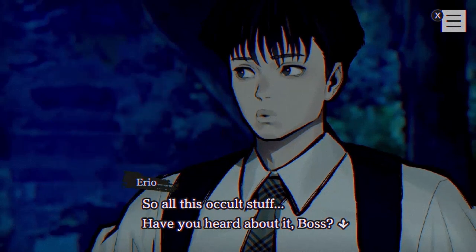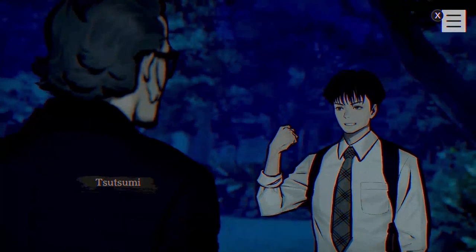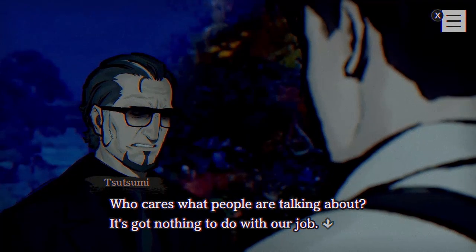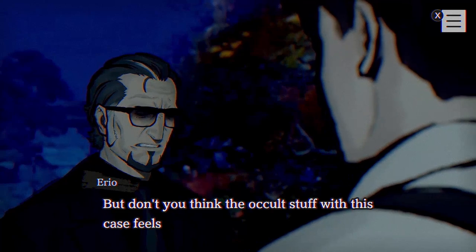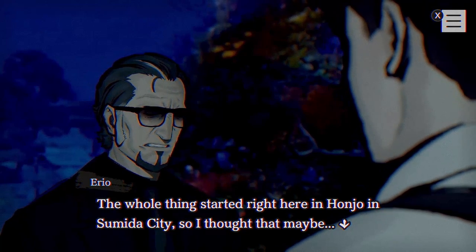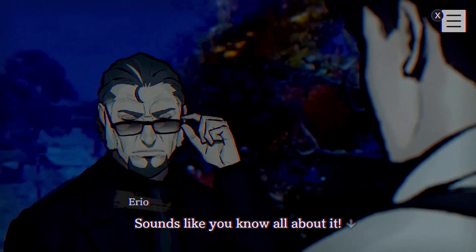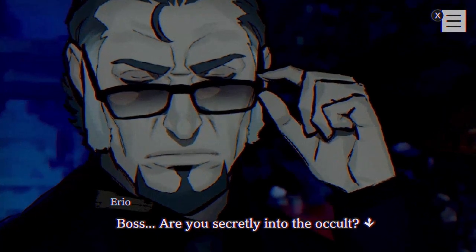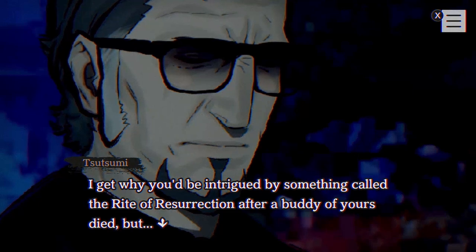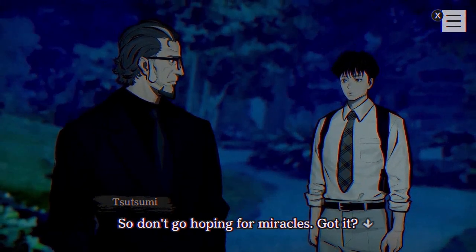Back to the game: Erio asks Tsutsumi if he's heard about all this occult stuff — specifically the 'rite of resurrection' that everyone's talking about. The streamer notes he's been hearing about that everywhere. Tsutsumi: 'Who cares what people are talking about — it's got nothing to do with our job.' Erio says the whole thing started right here in Honjo in Sumita City and wonders if the occult connection to this case might be real. Tsutsumi: 'Nothing good can come of getting involved with a rite of resurrection. Bringing the dead back to life is the stuff of fantasy — it's not real. Don't go hoping for miracles.'